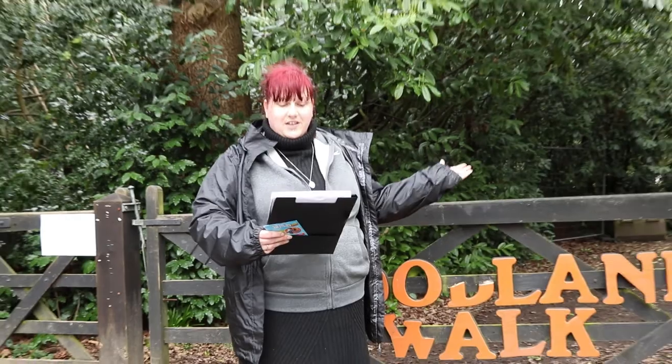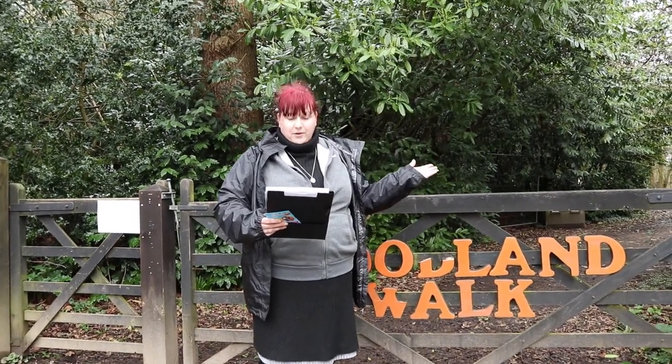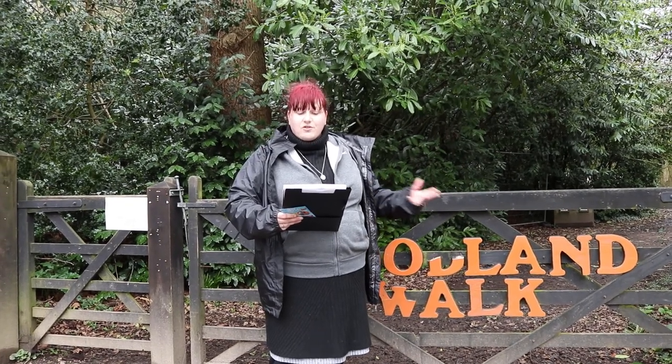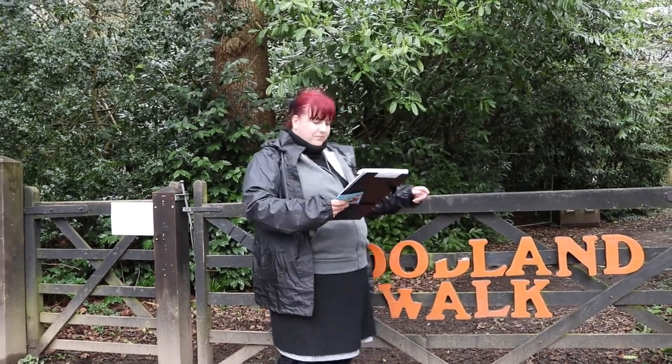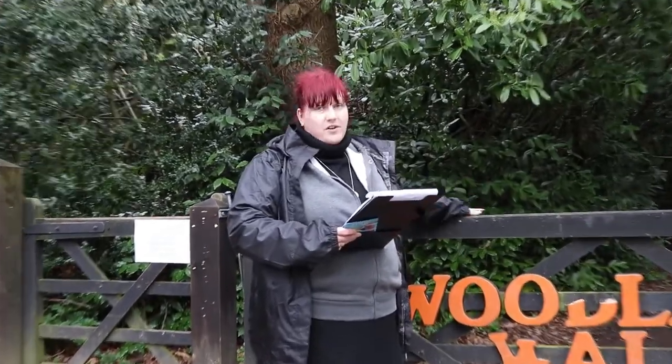Because the Aldingbourne Centre is located here in the beautiful Sussex countryside, close to the South Downs, when you visit you can enjoy the tranquil woodland walkways, wildlife spotting and the natural woodland playground. Now we can't go in today because we've had high winds recently and it's closed off today.